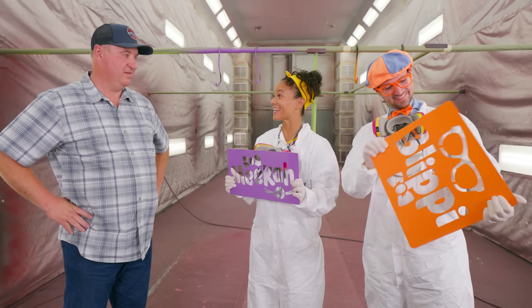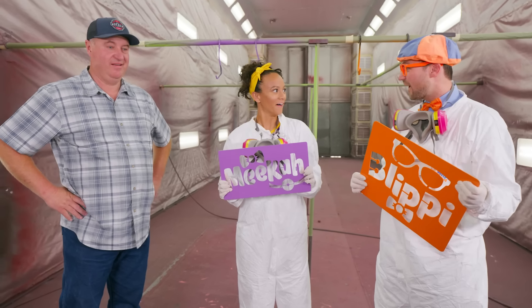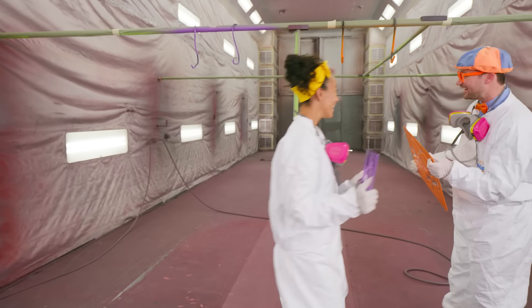It was such a fun day! I've got a surprise waiting for you guys outside! Oh, I can't wait to see what it is! It's exciting! Thank you! See ya! Let's go!